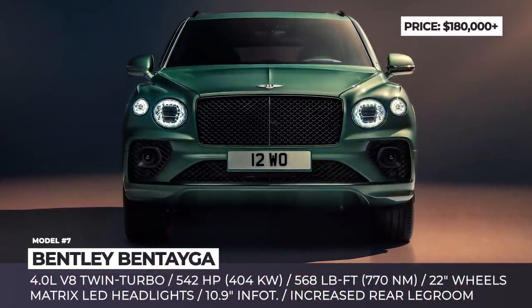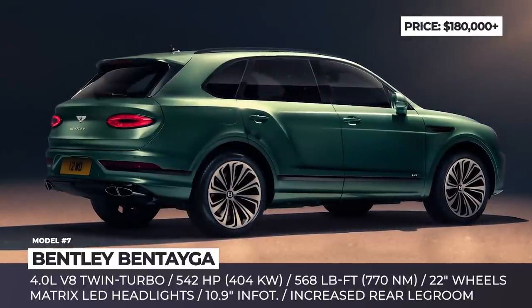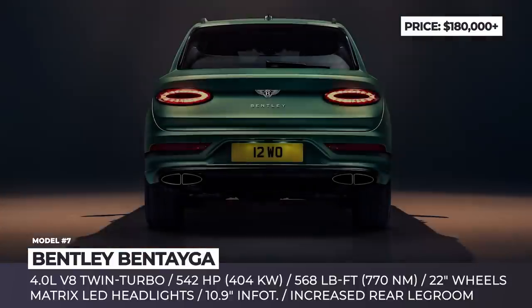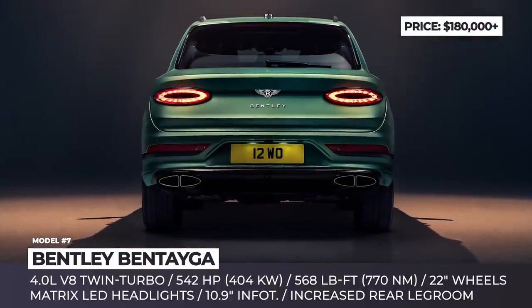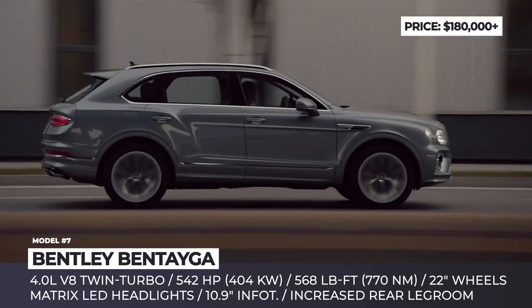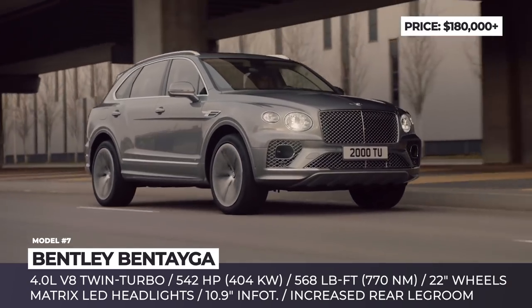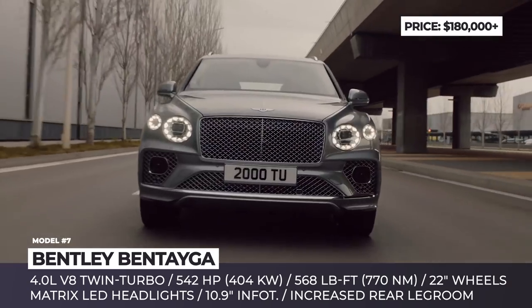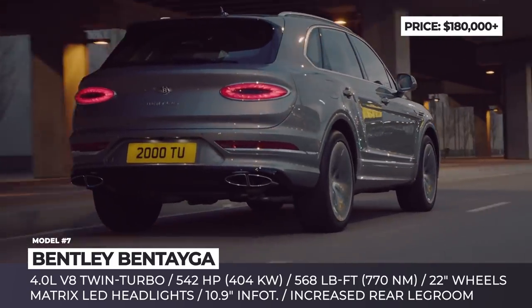Bentley Bentayga. Since its debut in 2015, the Bentayga has sold 20,000 units. On the mass market scales, the number is minuscule, but for the ultra-luxury SUV segment, it has been a huge success, which continues in 2021. The new Bentayga arrives with a couple of exterior revisions intended to bring it closer to the new Continental GT and Flying Spur.